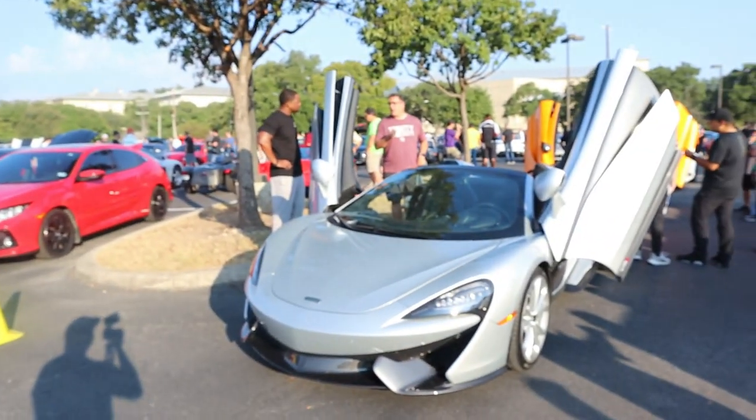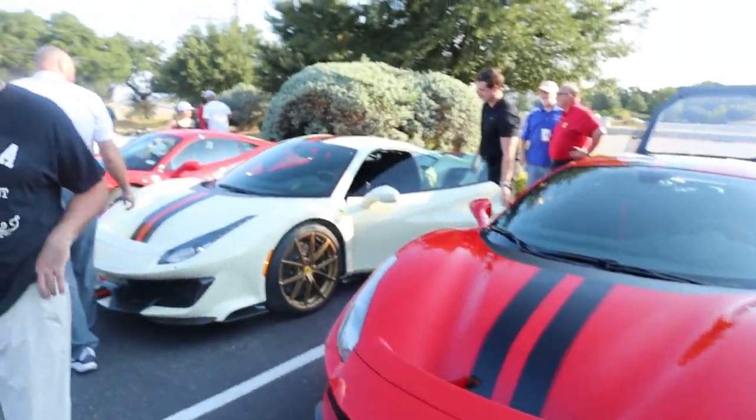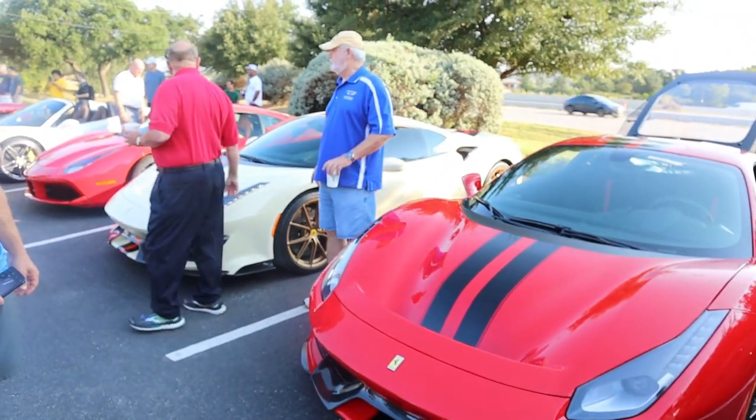All right, so we have another McLaren out here — I'm not sure of the exact model but as I always say, views on views on views. And we've got the 488 Pistas — wow! I'm definitely going to highlight these two in the top five. Which color do you like — the red one or the green one?